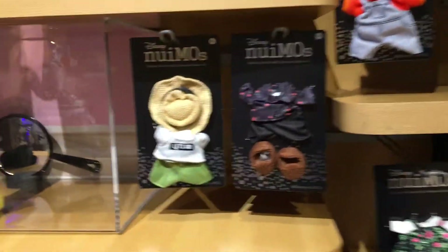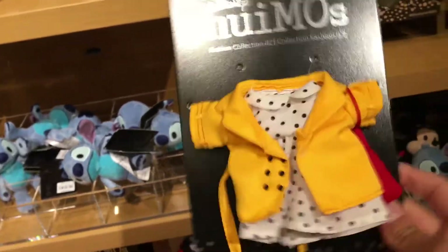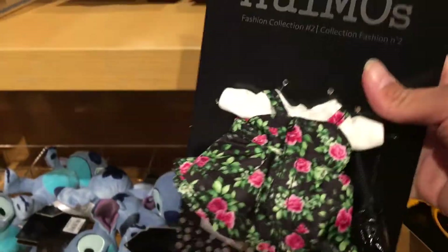In the new clothes section, here's the raincoat one, which I did actually want, so I am going to take one of those. And then we have the little rose dress that you can see right here — it has a cute little white top with it.